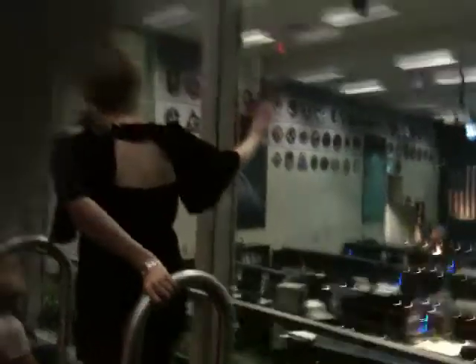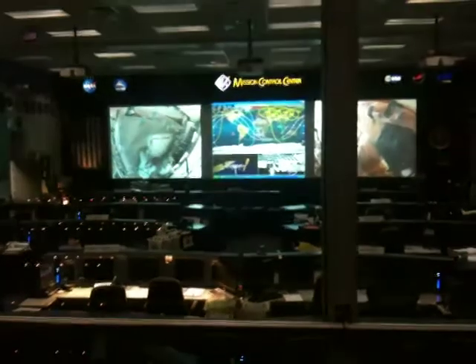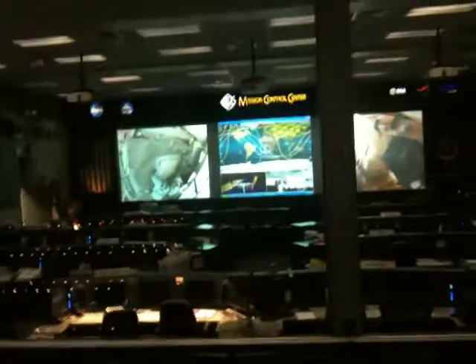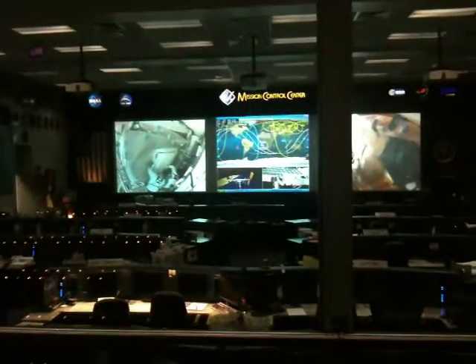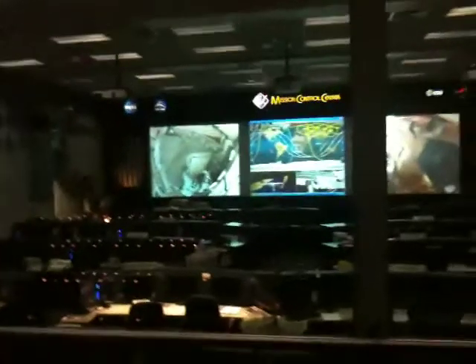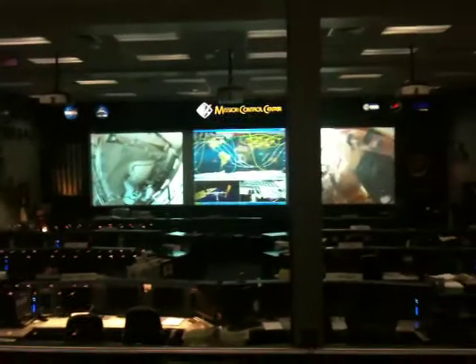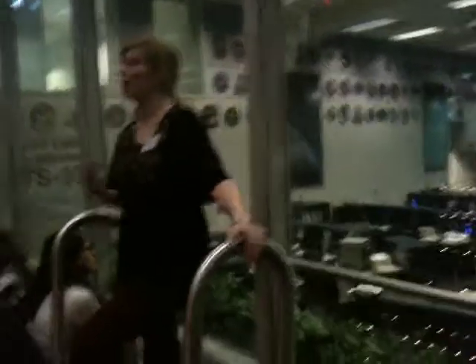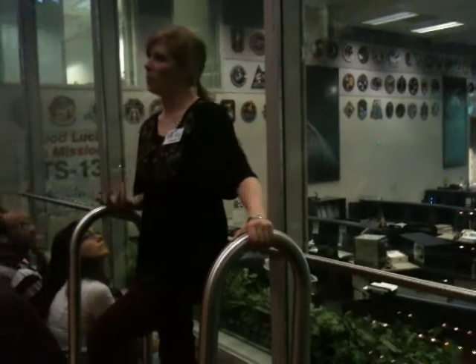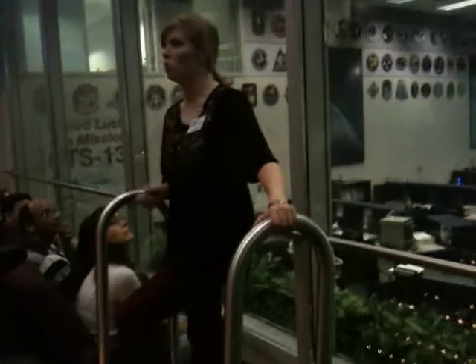I'm going to direct your attention to the center screen, where you'll see what we call an orbital tracking map. It's currently tracking the live location of the International Space Station — look for the white icon surrounded by the white circle, currently going over Africa. The icon flickers to indicate movement, but it's actually very deceptive. The International Space Station is orbiting above our heads at roughly 17,500 miles per hour — that's roughly five miles a second. At that speed, you'll certainly get to work or school on time.